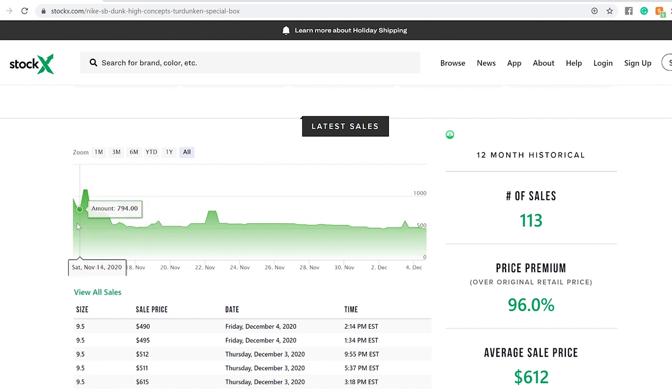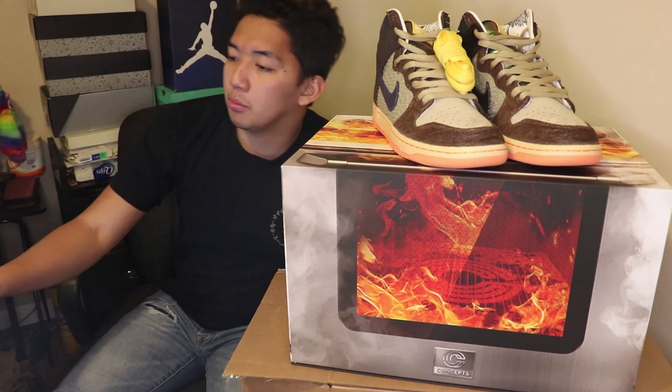Looking at the price history, we can see that November 15 was the peak for these shoes, where they cost $1,100. Then it went down until November 21st where it sold for $573, went back up to $769 on November 22nd, and then continued down. As of today, December 4, 2020, the last sold for size 9.5 was $492.